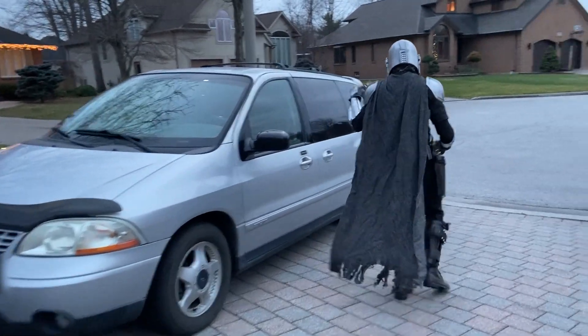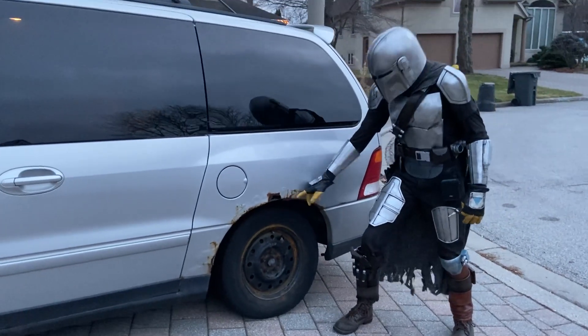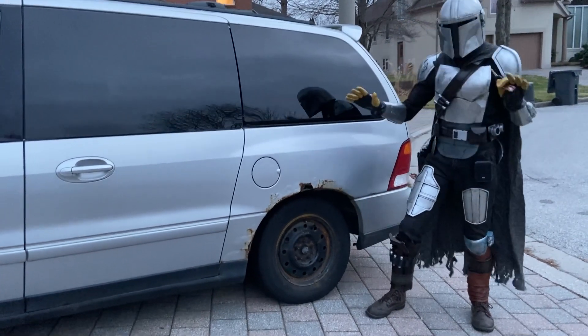Come along, come along. Take a look at this. See this build quality right here? They don't make cars like this anymore. 20 years, it's only got a wee bit of rust. No problemo.